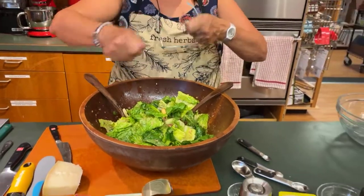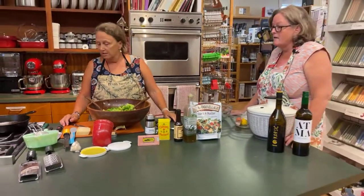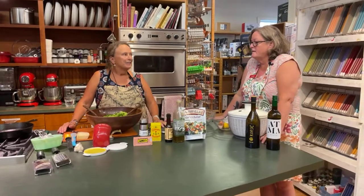And if you wanted to shave on the big pieces of Parmesan, you could do that. That looks awesome, it looks delicious.